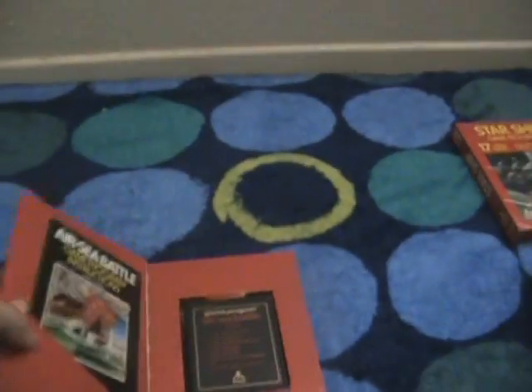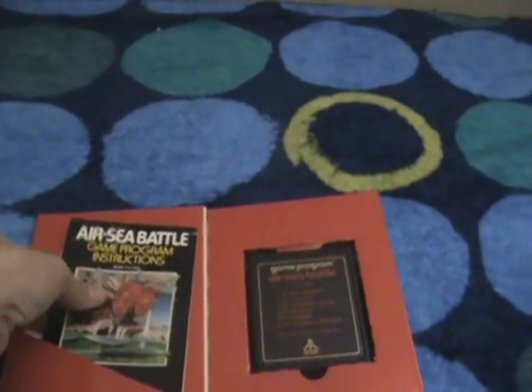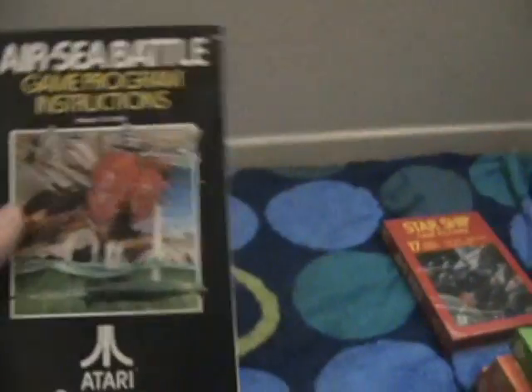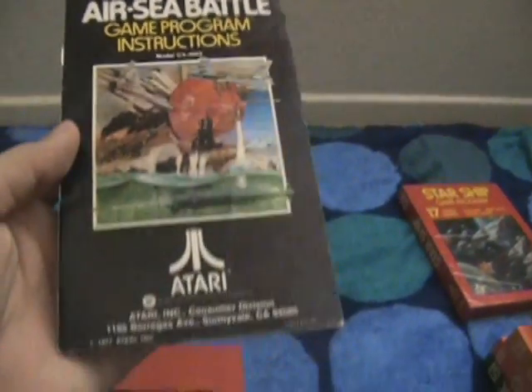Next is Air Sea Battle. Another one that looks in pretty good condition — it has a sticker on it, the edge isn't good, but here we go. This was a game where you saw ships and airplanes and all good stuff. It was a two-player game — it wasn't really a one-player game. Here's Air Sea Battle.